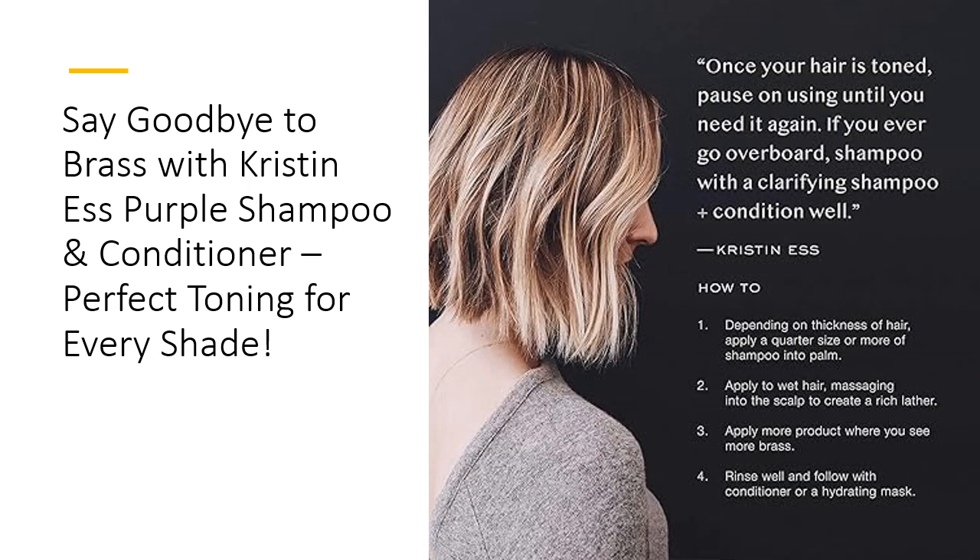What makes the Kristen S. Purple set a total standout? Unlike other toning shampoos, it's completely sulfate-free, making it safe for your precious color treatments and keratin-treated locks. No parabens, no phthalates, no nonsense — just pure effective toning. And let's not forget the formula's intense moisture-replenishing power. While it fights brass, it also nourishes each strand, giving you shiny, soft hair that feels as amazing as it looks.